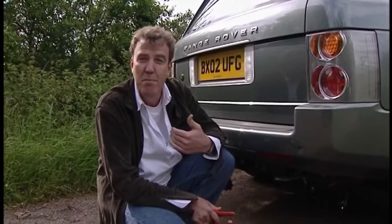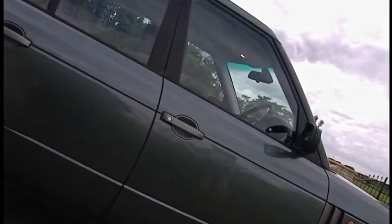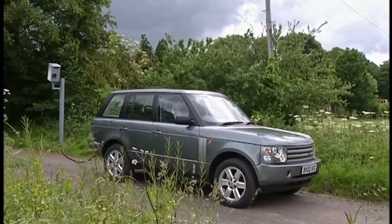But the best thing about the new Range Rover, from my point of view, is that this towing eye on the back is designed to withstand a five-ton yank. So, chain attached. No need to worry about four-wheel drive — that's permanent. I think I'll just slide it into low range and...